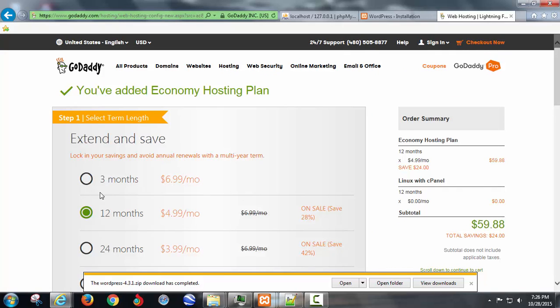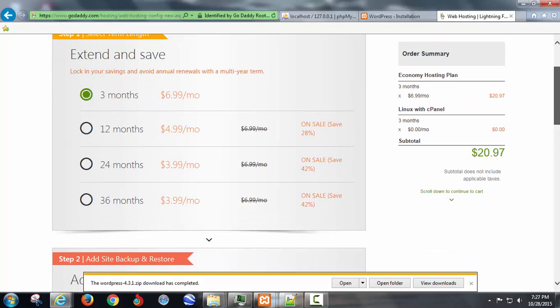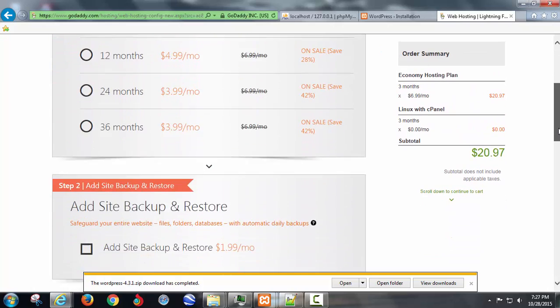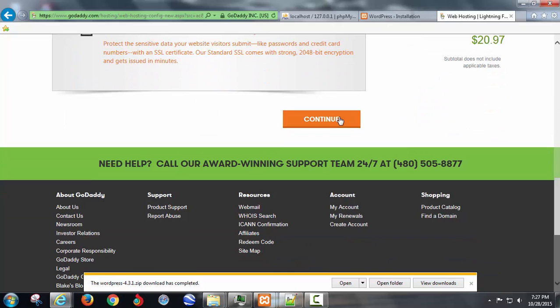It'll show up in your cart as $6.99 a month and give you the option to do only three months, which is 20 bucks — US dollars, so it's a little more than that Canadian. It's annoying that it's not auto-converting. So that's in the cart.